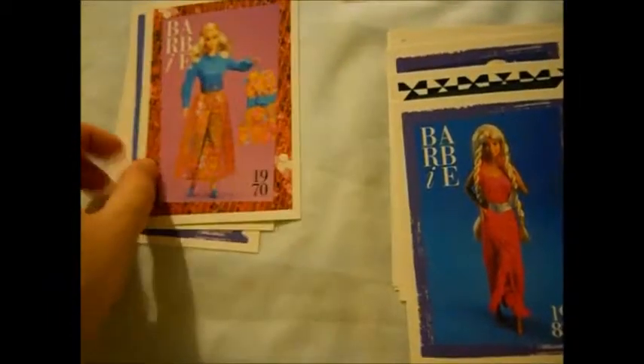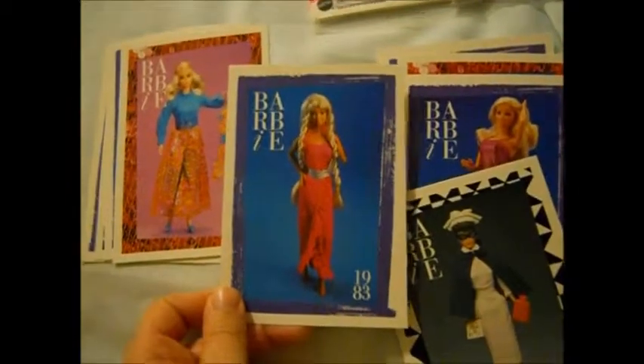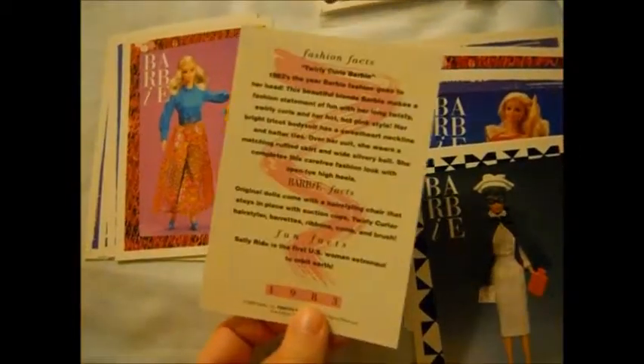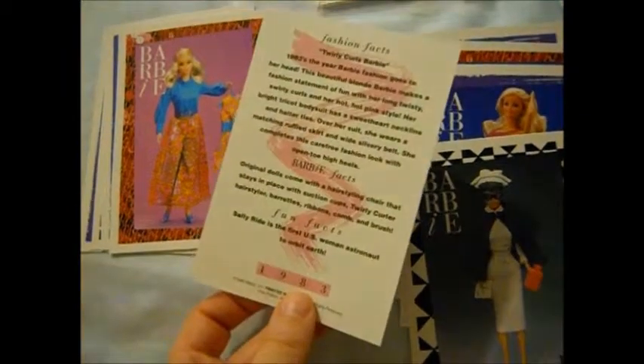Very 70s, very cool. Oh, look at her hair! I love her hairstyle — that's so cute. This is Twirly Curls Barbie. That hairstyle is so cute — yes, that's adorable.